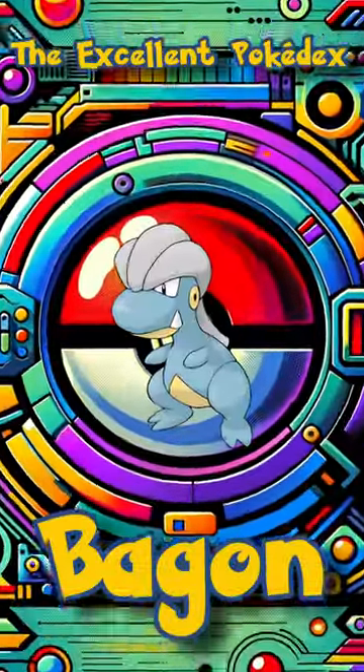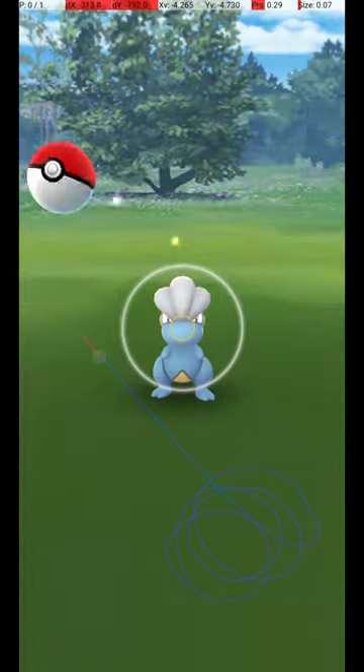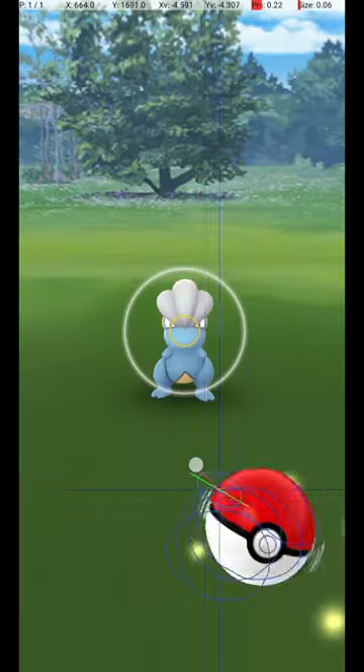Welcome to the Excellent Pokédex. In this video, we will analyze the Bagon Excellent Throw. Here it is in slow motion.